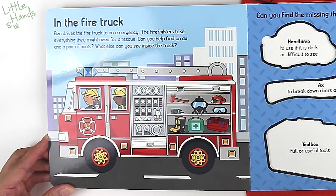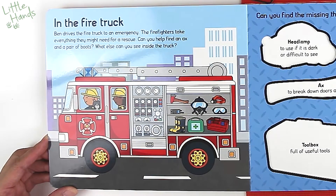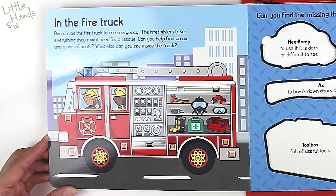Badge — it's a firefighter badge. Let's go to the next page.